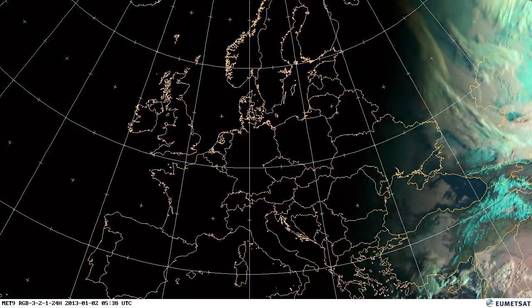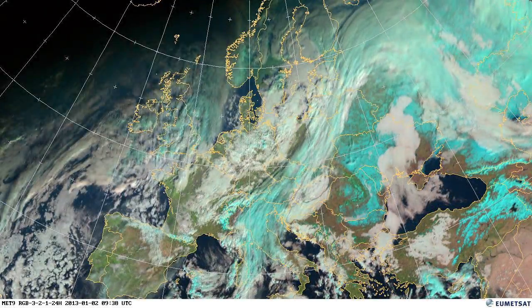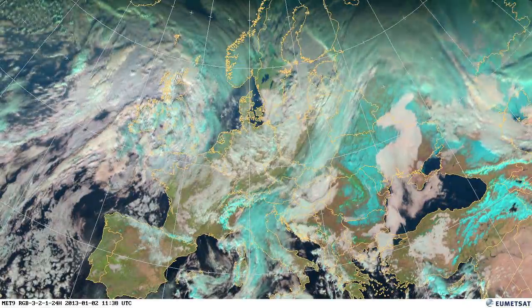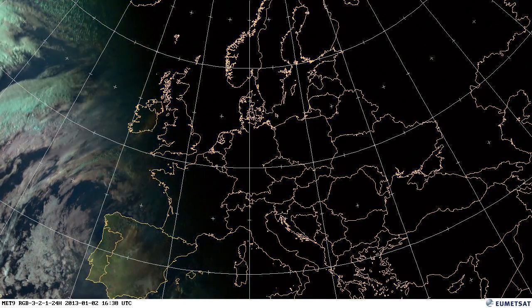You'll see the blue in the image represents ice or snow on the ground. You'll see quite a few patches across Western Europe where there's very little snow on the ground. Many weather services reported a very mild start to the year.